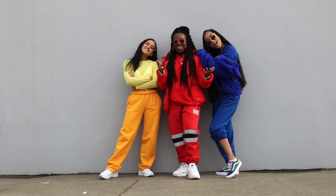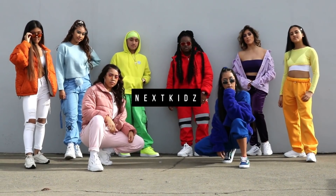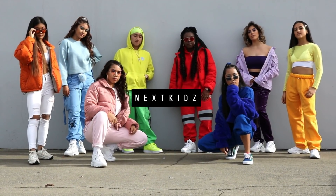5, 4, 3, 2, 1, let's go! Hey guys! It's Next Kids!